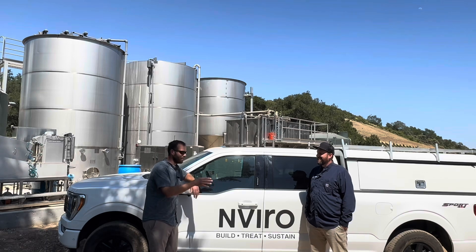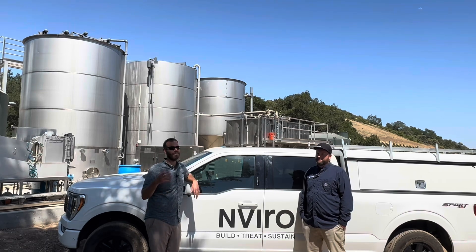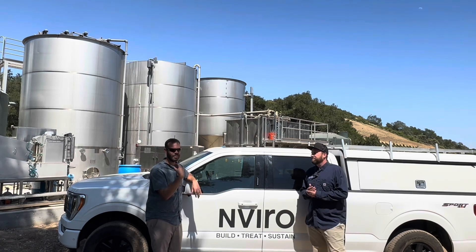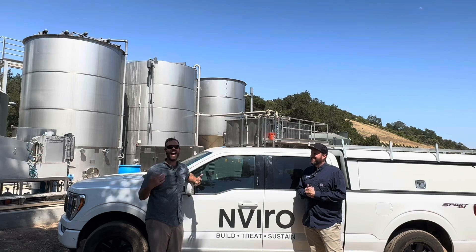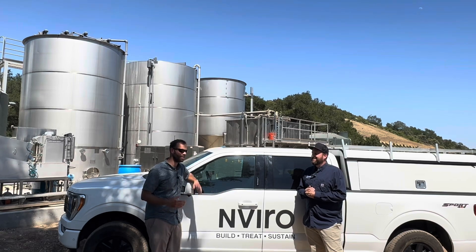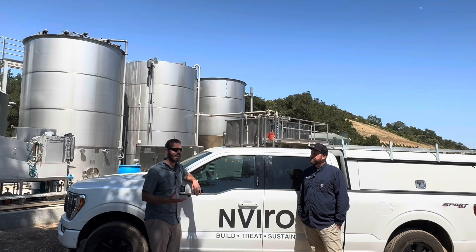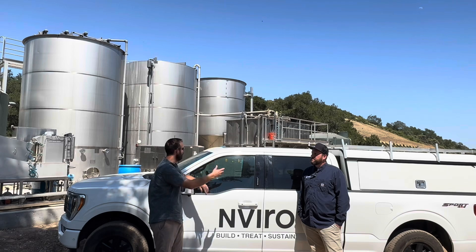Before we go further, this may sound like a commercial for Enviro — it's not. I've said on this channel I don't take advertising dollars. Todd is a friend and a colleague, and my district actually pays him. I'm just a happy customer. I just really believe in what he's doing, and he's been kind enough to take his afternoon and show us around this industrial plant.